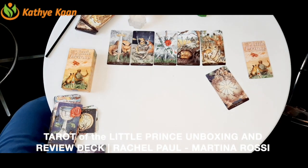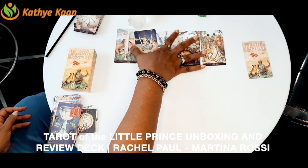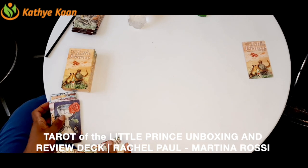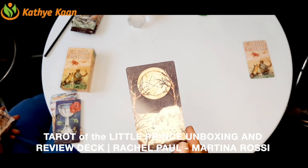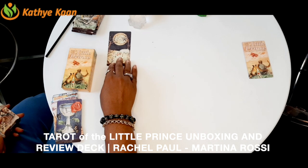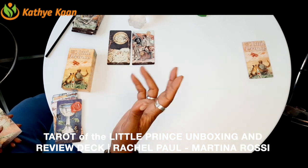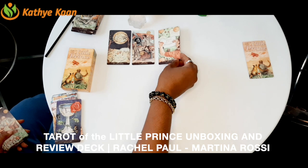Now we're looking at the Pentacles. I love the Ace of Pentacles because the lamb comes in — one of my favorite animals — and there's a ladybug too. The Two of Pentacles has a wonderful alignment of energies, and a helicopter comes in — it's like a snow scene. The Three of Pentacles shows people collaborating and working together, which is fantastic.